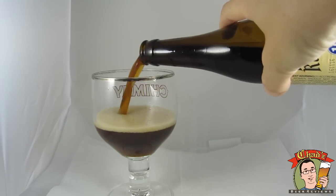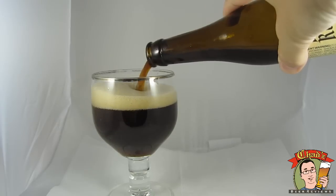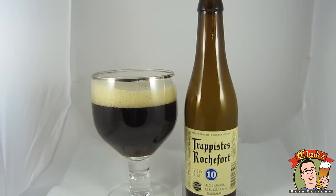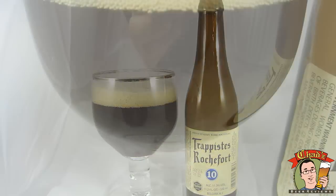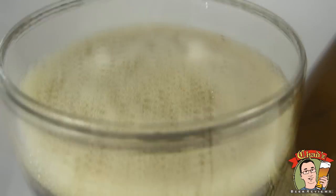This is an actual Trappist quad, instead of a Belgian Strong Dark. I like the 6 and the 8. It's got that kind of — it looks black, kind of brown, mahogany, ruby red, whatever you want to call it — a quad kind of color to it. But that head fizzles away like soda. There's still some coating on there and it left a little bit.